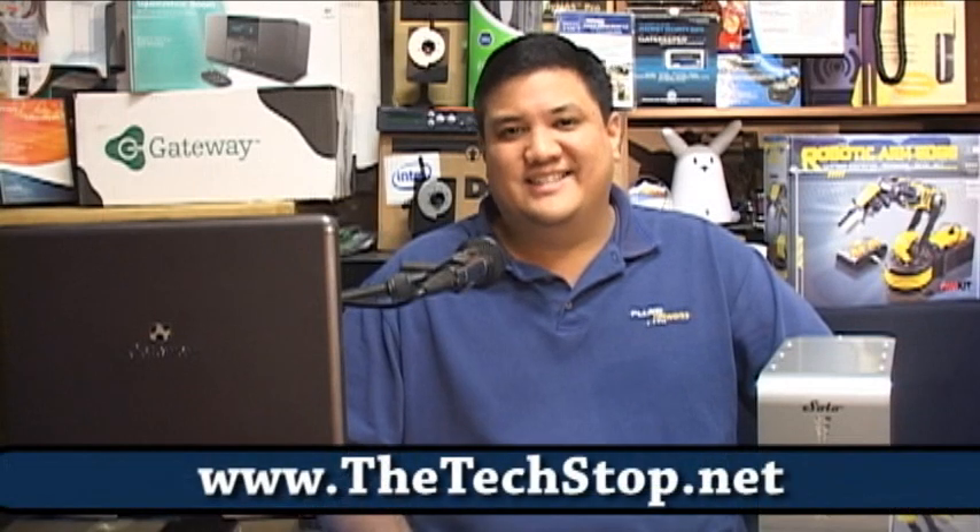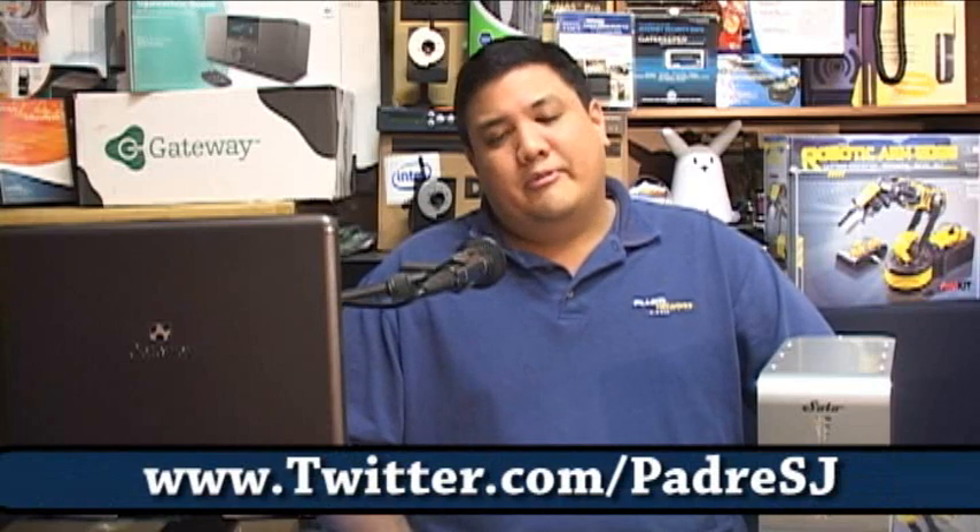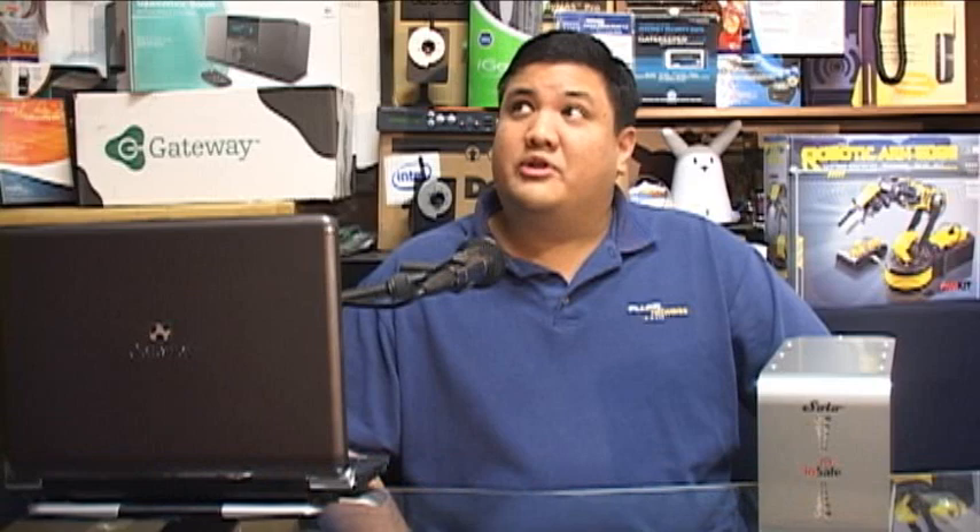Hello, and welcome back to Gadget at the TechStop.net — it's a place where it's always time to get your geek on. I'm your host, Fr. Robert Balliser of the Society of Jesus. I'm a member of the California Province of the Jesuits, the largest religious order in the Catholic Church, and we're here in the Center for Apostolic Technology in Honolulu, Hawaii.